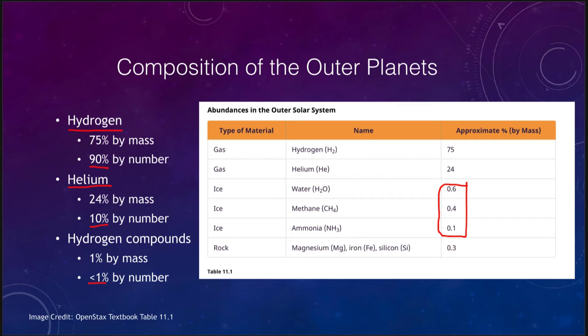The vast majority of these planets are hydrogen and helium, much like the Sun. The rest of the material is these ices, and things like iron and silicon that make up a large percentage of the inner terrestrial planets are not a major component of the outer planets.